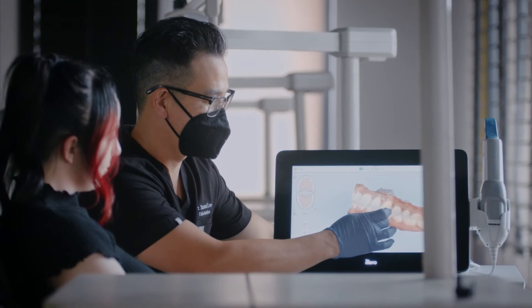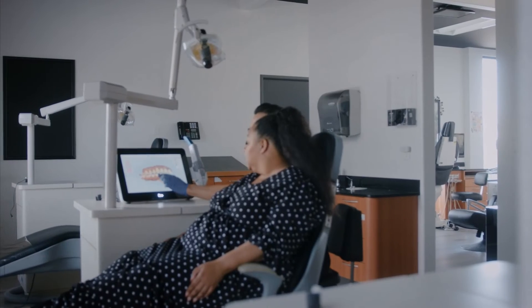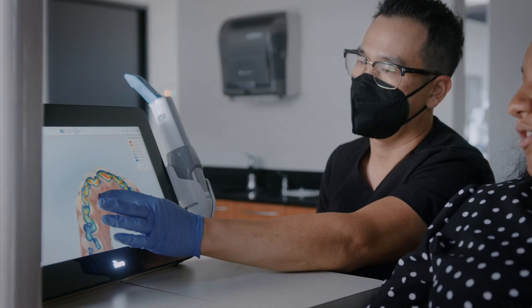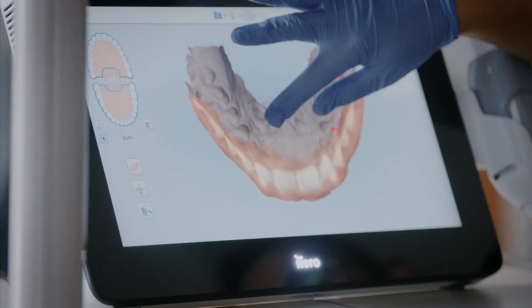I would say that the iTero scanner is the one singular piece of equipment that really makes life so much easier for everyone in the practice — and that comes from the doctor to the staff, to the patients, to the parents, from the initial consult to the final consult to the progress appointments. And I can't say that about any other piece of equipment that we own.